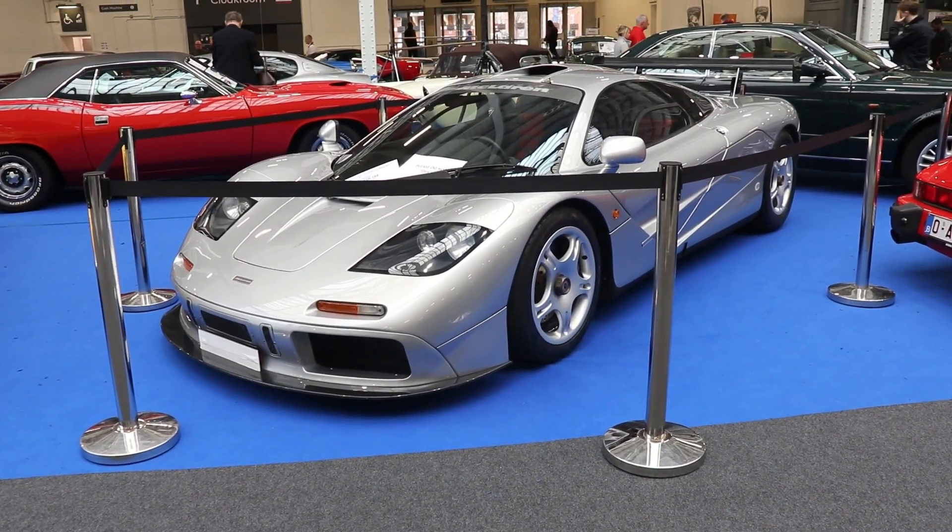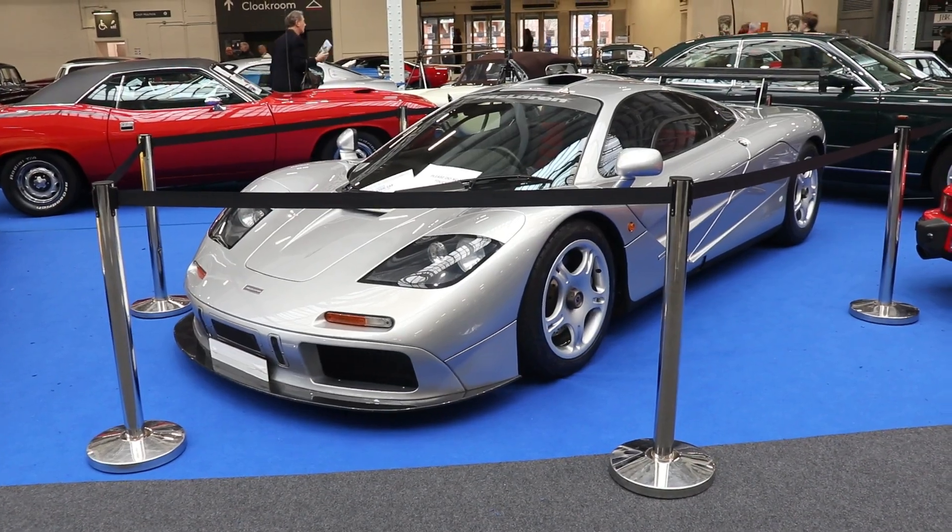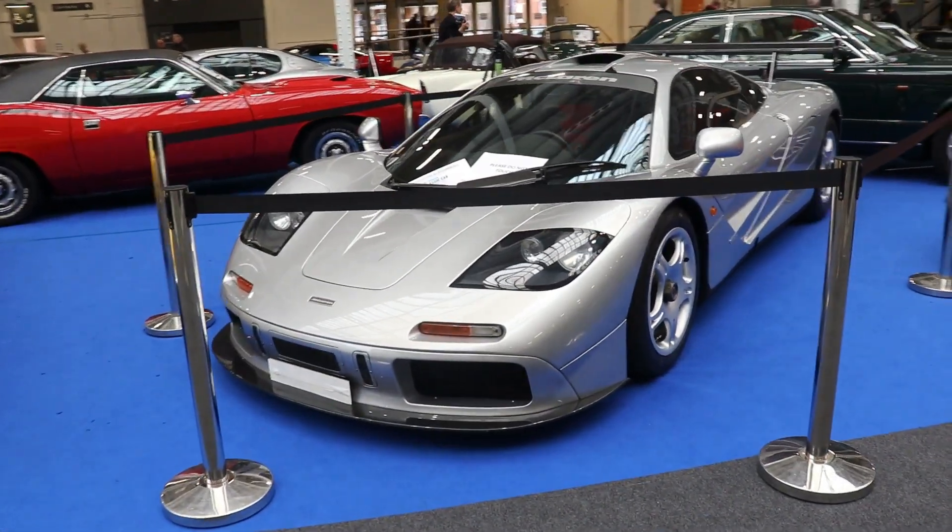Hello guys, I'm Kiri. Welcome back to my channel. Today we're going to talk about the greatest modern car in the world, a McLaren F1.